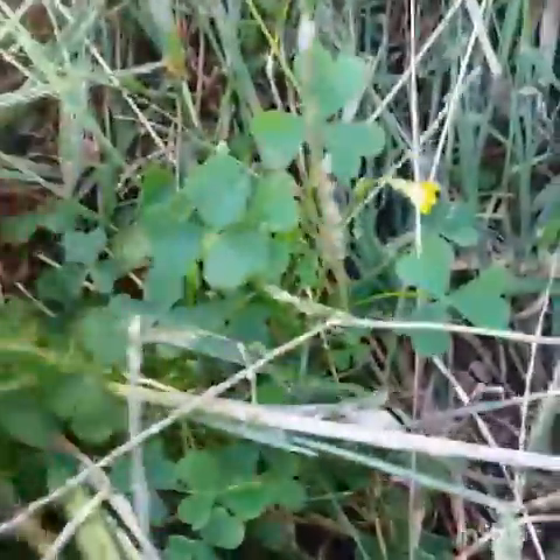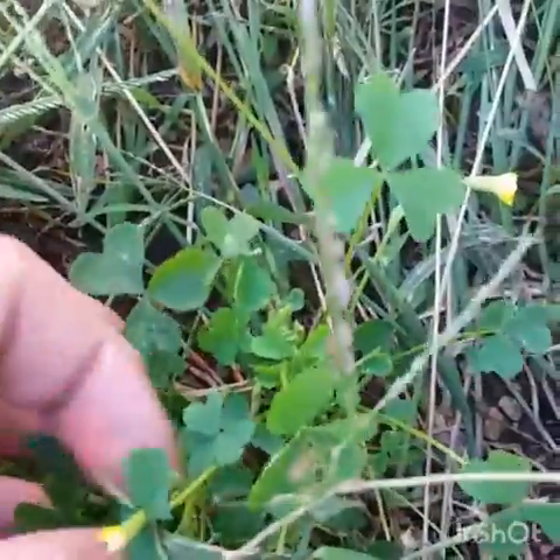Hey folks, another wild edible for you. I'm out here just in the yard looking around for stuff to tell you guys about. This is one here that grows about everywhere, and I guarantee y'all have seen it — you just didn't have a clue about it. See it right here? This is not clover, this is yellow wood sorrel.